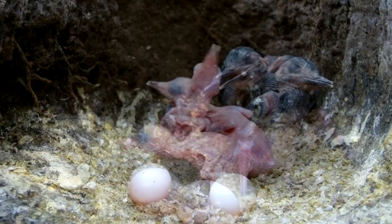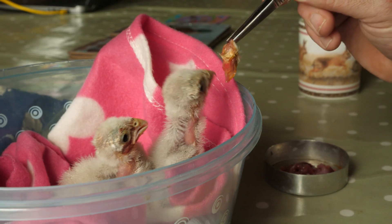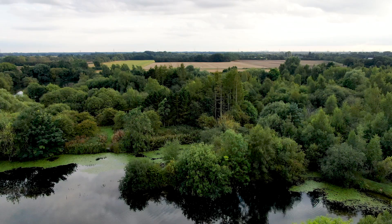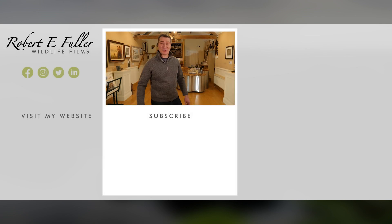If you'd like to see inside the secret world of the kingfisher nest, check out the link above. And for more examples of my wildlife rescue work, I've put a link to the playlist in the description below. Thank you for watching and I hope you enjoyed the video. Don't forget to like, comment and subscribe to see more.